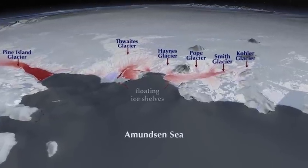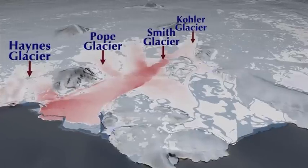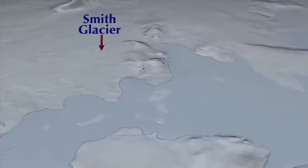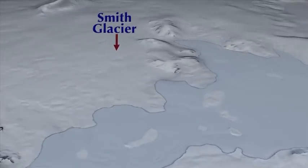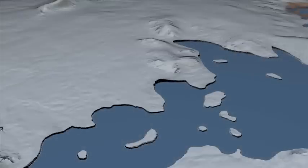Now we focus our attention on the Smith Glacier, which is a smaller glacier but which has experienced some of the most dramatic changes. The grounding line of Smith Glacier in 1996 is at the transition boundary between the blue color — the ice shelf — and the white color, ice resting on the continent.